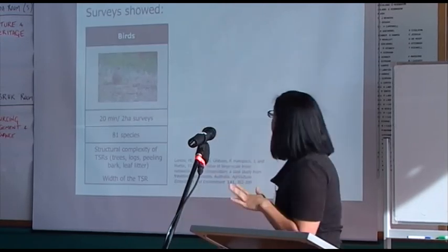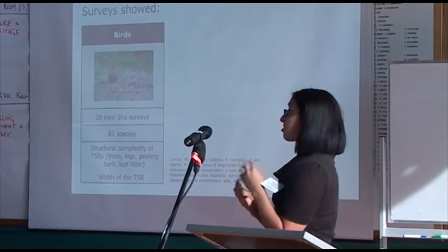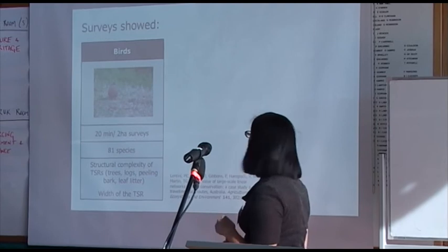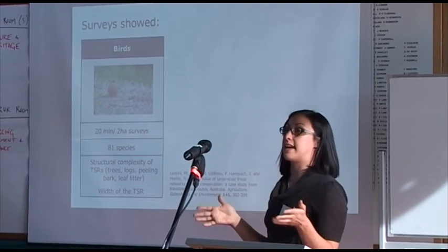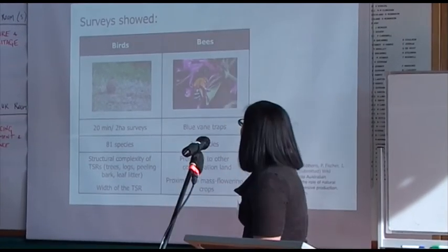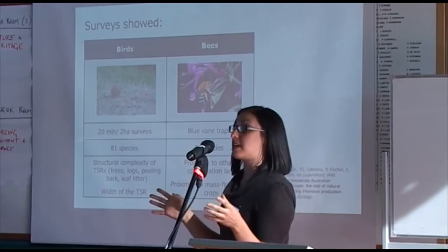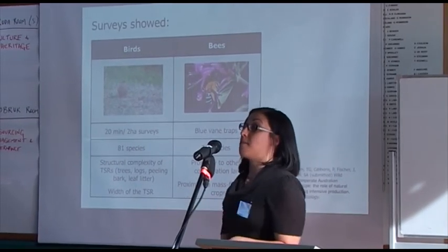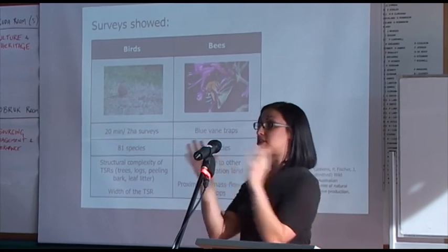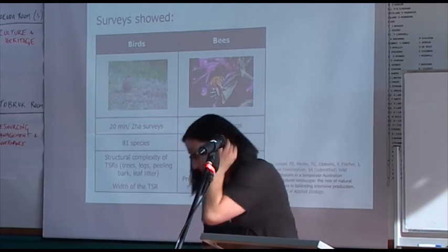For bird surveys we recorded 81 species in those stock routes, and found that structural complexity — logs, shrubs, leaf litter, peeling bark — is really important for birds, as is, to a lesser extent, the width of the TSR: bigger TSRs have more birds. For native bees, using blue vane traps we collected 36 species. Proximity to other conservation lands matters for bees, but so does mass-flowering crops like canola and lucerne for foraging. They also need nesting areas, so maintaining a mosaic of farmland and conservation land is key.